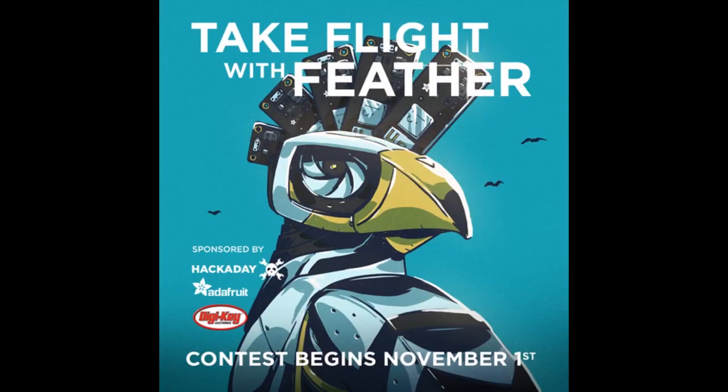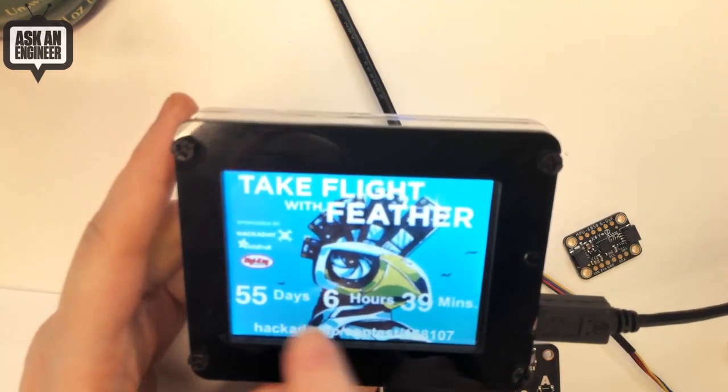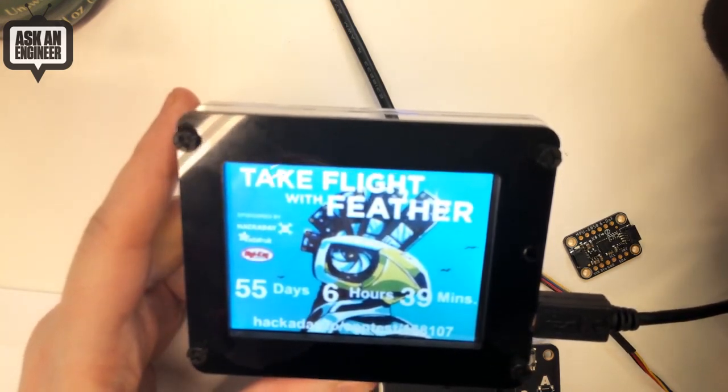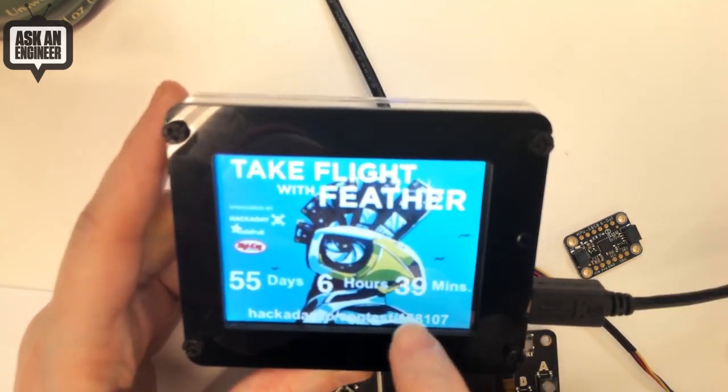I wanted to mention this: since a lot of the feathers are CircuitPython-powered, we have a contest with Hackaday and Digikey called Take Flight with Feather. There's a bunch of different categories you can enter. We have a PyPortal that shows the number of days you have — 55 days to enter, 6 hours and 39 minutes. This uses a past Ada box PyPortal, or you can get the PyPortal in the store, and this is the countdown timer for how many days you have left to make a feather.